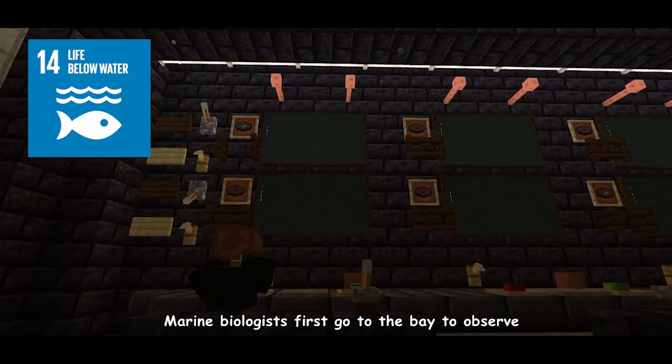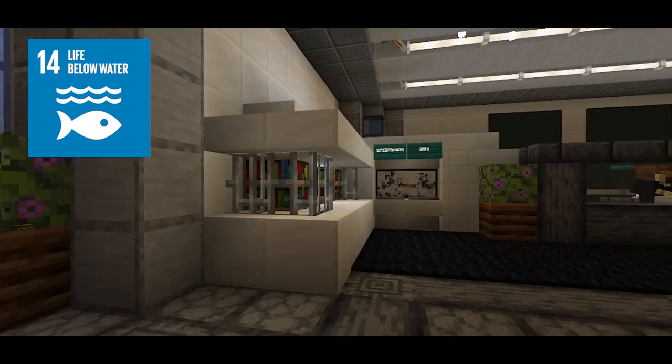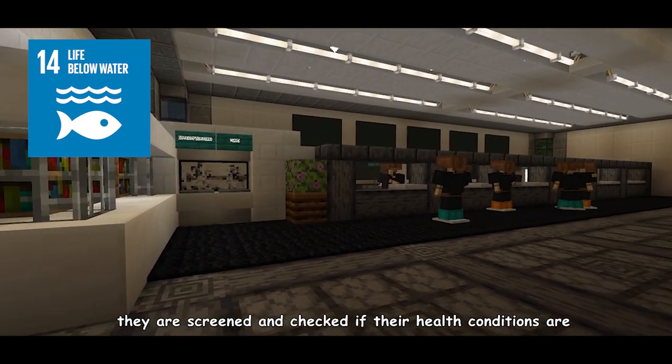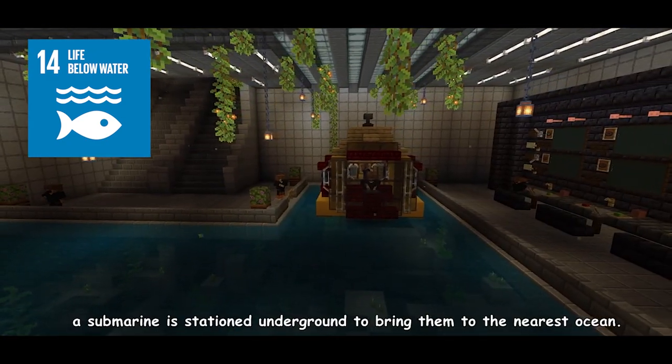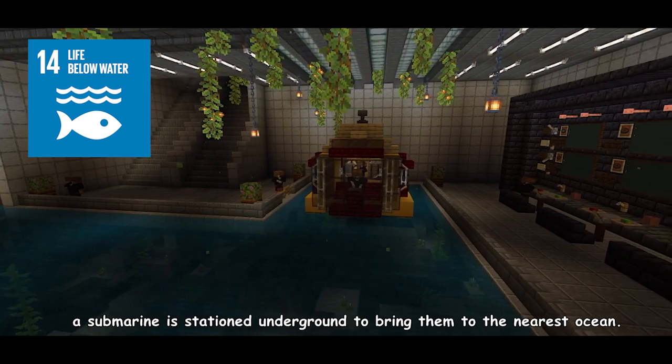Marine biologists firstly go to the bay to observe and collect necessary specimens. Above the bay, they are screened and checked if their health conditions are sufficient for underwater exploration. Once they are approved and ready for departure, a submarine is stationed underground to bring them to the nearest ocean.